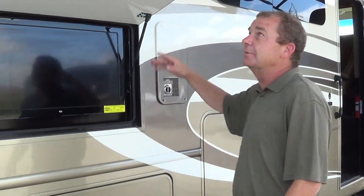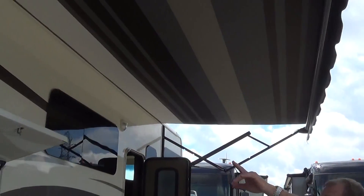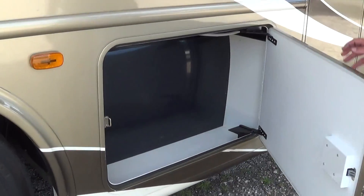You have your outside TV right here, which is underneath your awning. You'll notice your awning — you've got the full patio, and it is an adjustable awning on there for you. Here you have some storage, and back there you have access to your water tanks.